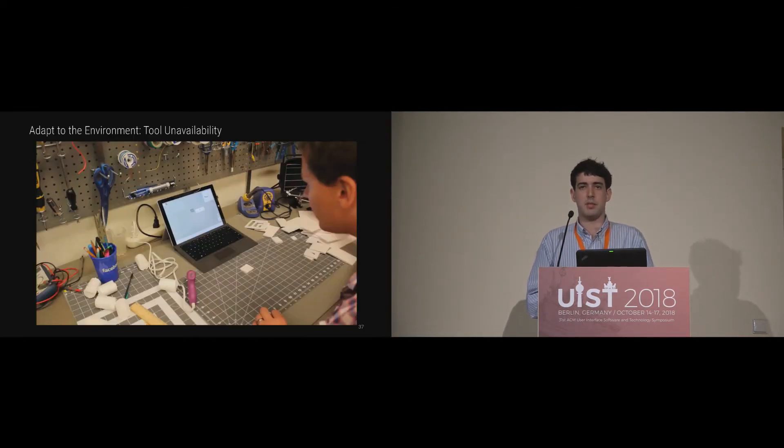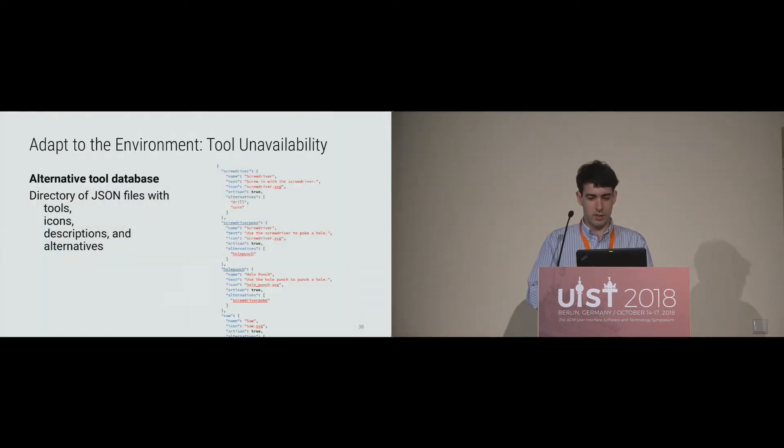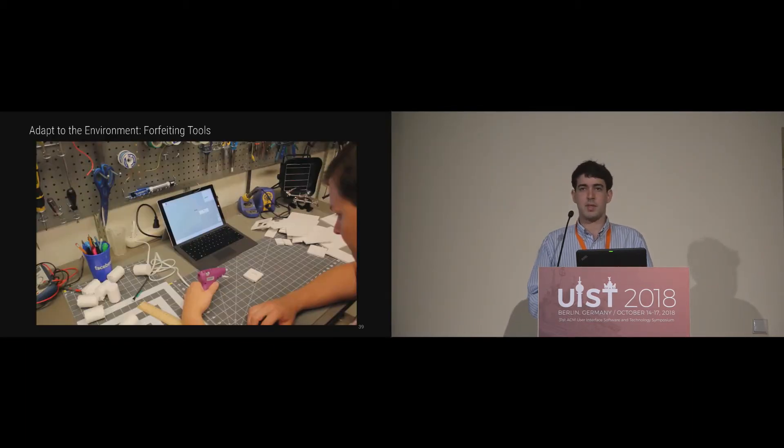The third challenge was that makers often don't have the same tools or materials as the instructions specify — to which we propose adapting to the environment. If a tool is unavailable, for example you need to punch a hole in cardboard but don't have a hole punch, you click 'I don't have this tool' and the system presents a list of tool alternatives — like using a screwdriver to poke a hole instead — with instructions for that alternative. This is implemented via a custom tool database of JSON files with tool icons and alternatives. You can also forfeit tools: if a glue gun is heating up or in use, the system finds a different step that doesn't require that tool for you to work on in the meantime.